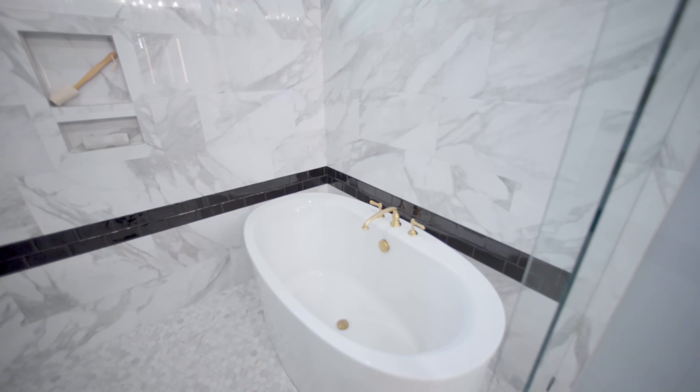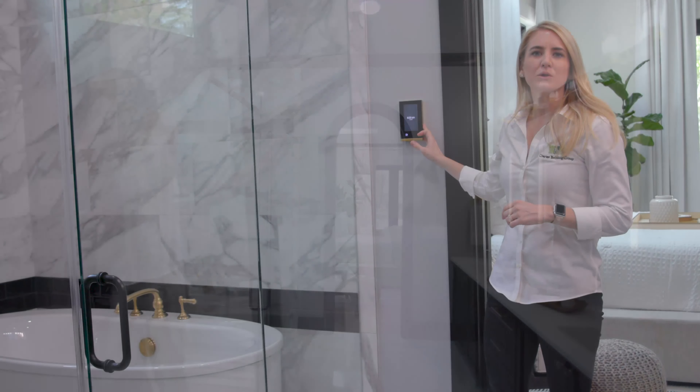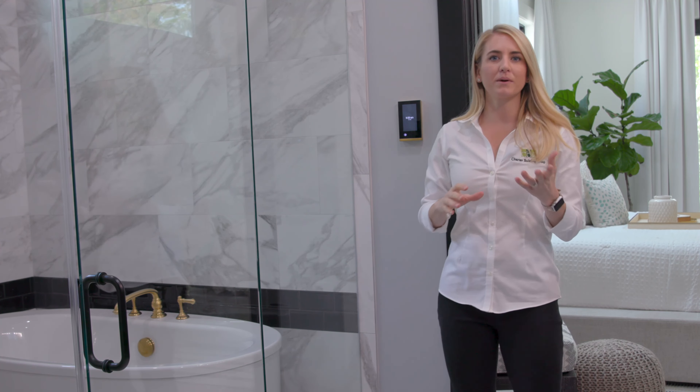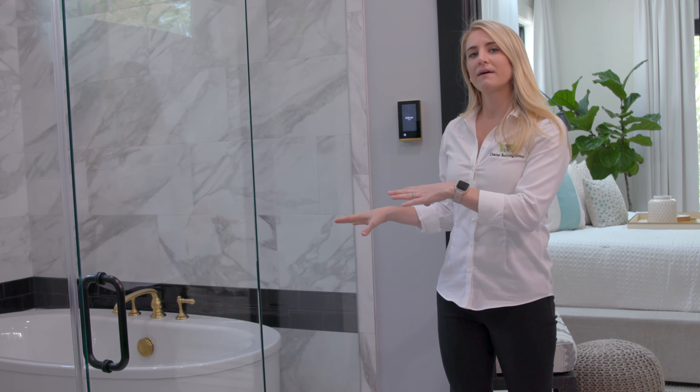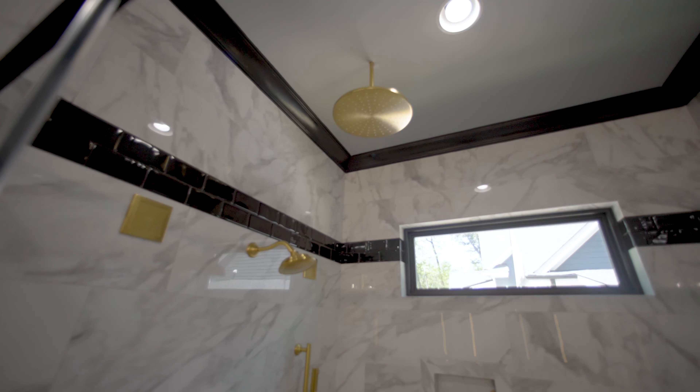One of my favorite features in this kitchen is the hidden pantry doors. This is a great way to hide your space if you're having company over and that space is a little untidy. So this just opens up — there's tons of storage back here. We've got a butler's pantry and a storage pantry.